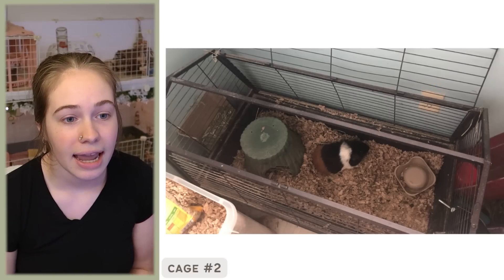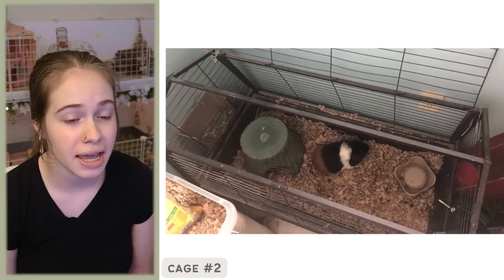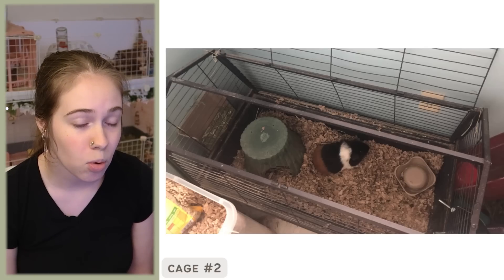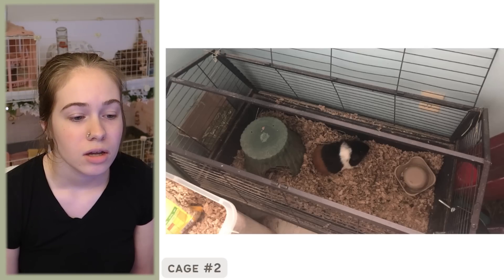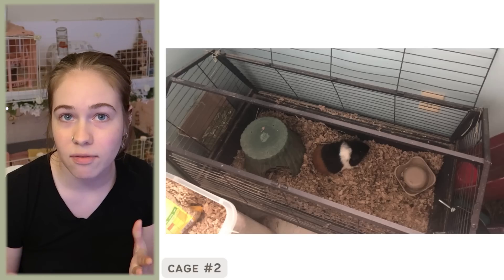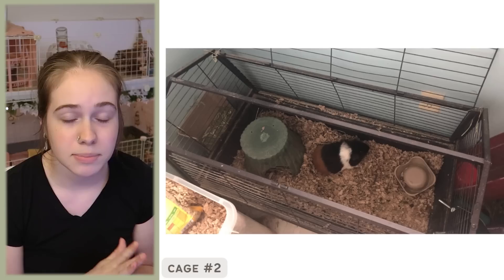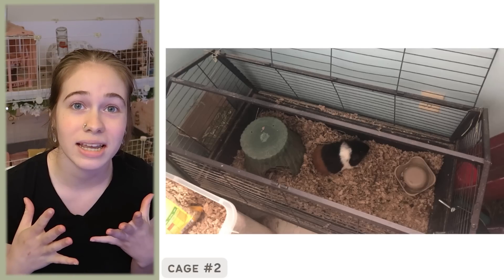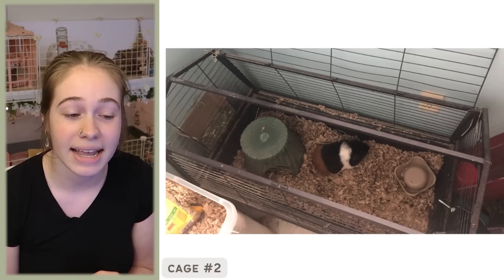Up next is cage number two. The email says: 'This is my cage. I have one female that lives in it. The cage is 3.75 square feet. I am planning to upgrade soon though.' The first thing I'm going to address is the size. It seems clear that you are aware that 3.75 square feet is not enough space for a guinea pig.